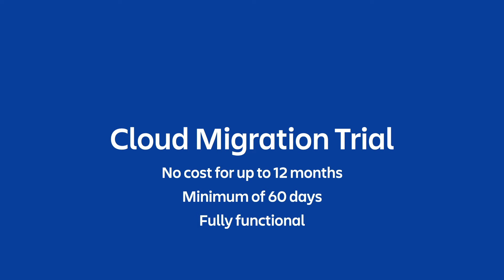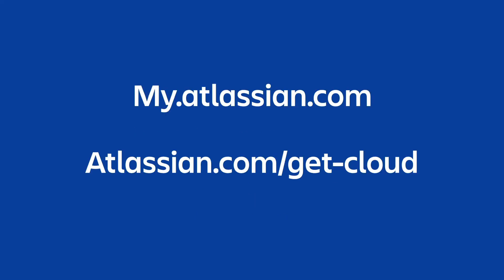There are two ways that you can easily check your current maintenance period and spin up a cloud migration trial. One is through my.atlassian.com, and the other is through atlassian.com/get-cloud.